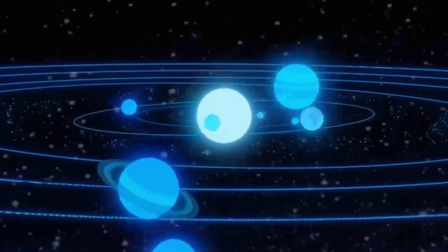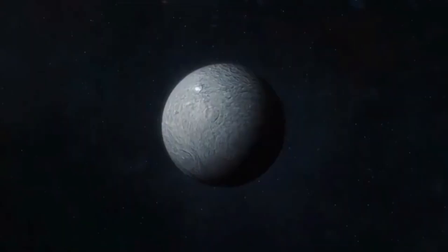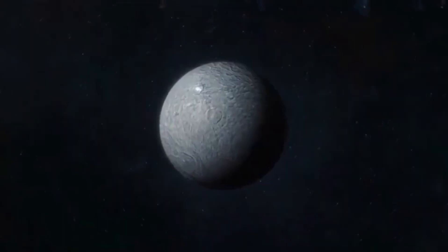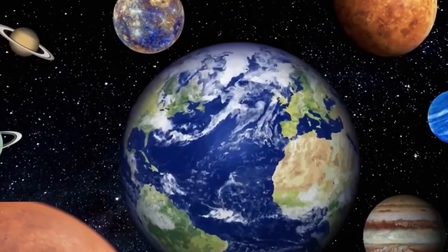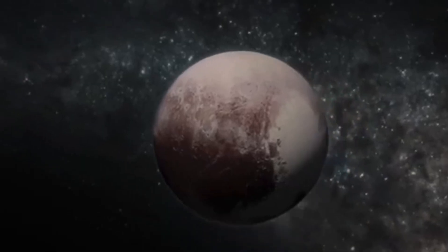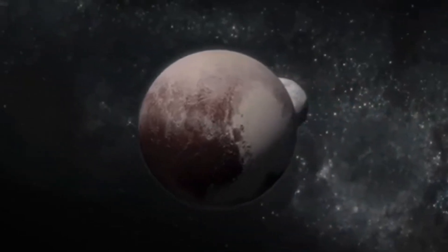Neptune's orbit isn't adhering to Newton's laws, a phenomenon that has puzzled scientists for years. With its mysterious allure, Neptune has long captivated both scientists and dreamers, shrouded in secrecy and intrigue. However, due to relentless scientific efforts, a remarkable breakthrough is on the horizon: the clearest pictures ever taken of this distant icy giant.